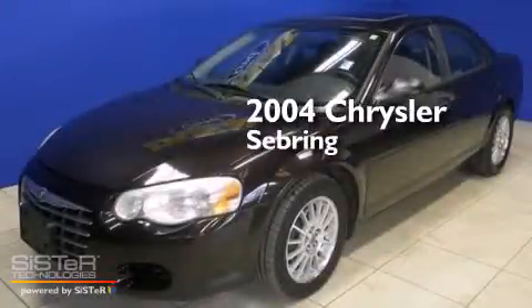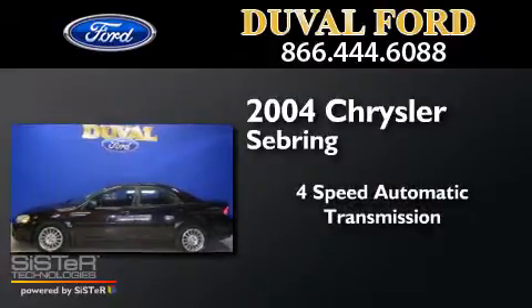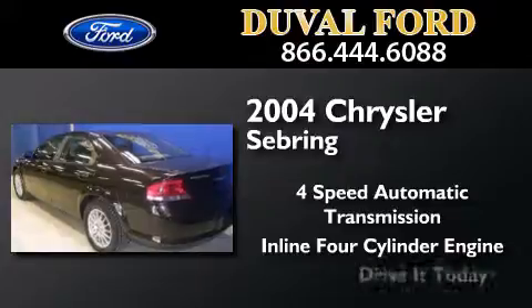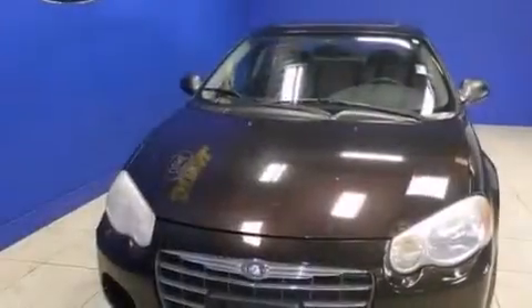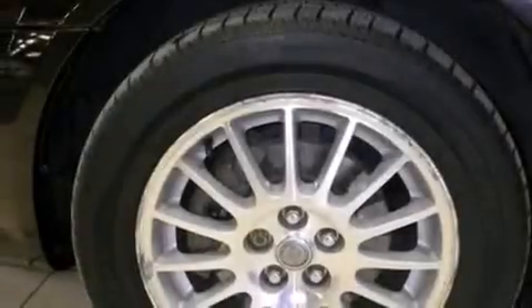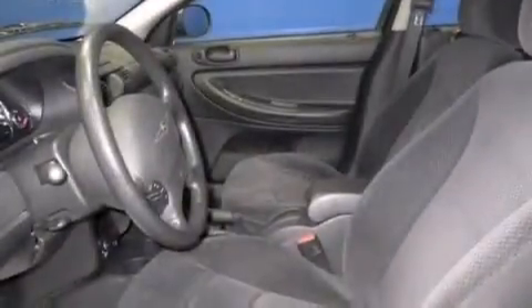This is a 2004 Chrysler Sebring. This car has a 4-speed automatic transmission and an inline 4-cylinder engine. Features include full power accessories, a rear window defroster, a passenger side airbag, a chrome grille, tinted glass, speed sensitive wipers, and air conditioning.